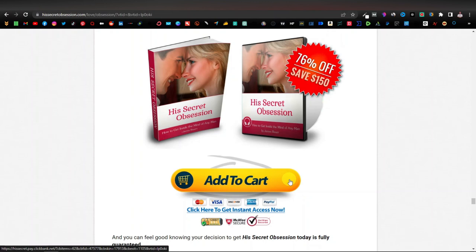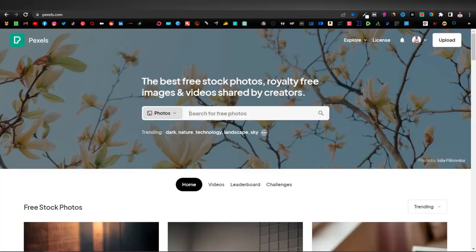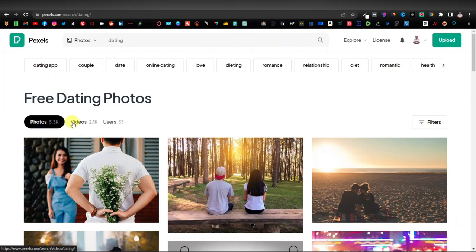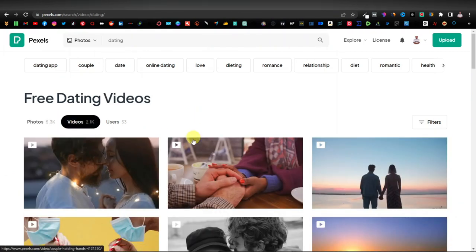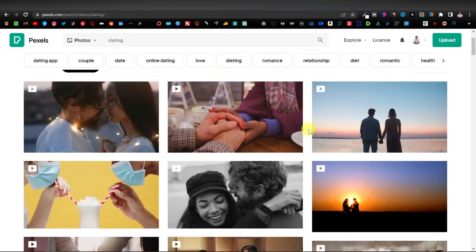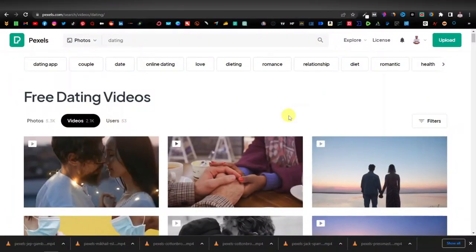We're going to create a video for your offer, which means we're going to look for videos and download videos related to our offer. I'm going to head over to Pexels because Pexels has videos, and here I'm just going to type maybe "dating" because the offer that I'm promoting is about dating and relationships. I can select dating or dating and relationships and then select videos. Now as you can see we have videos that are relevant to our offer — they're all amazing. I'm going to download a couple of videos. I've downloaded a couple of videos as you can see.